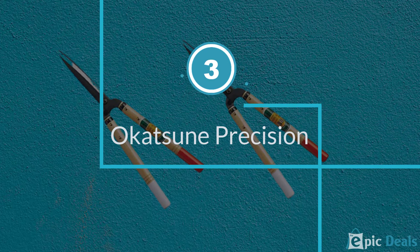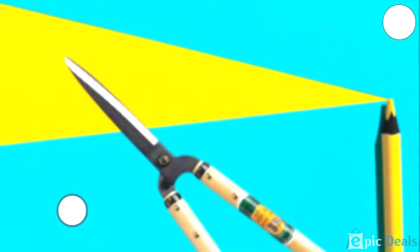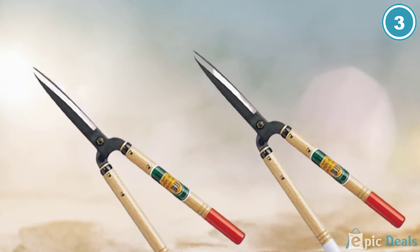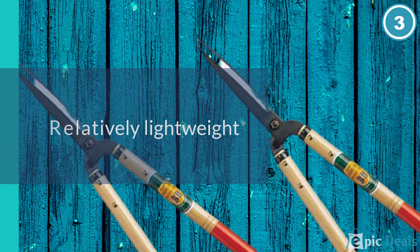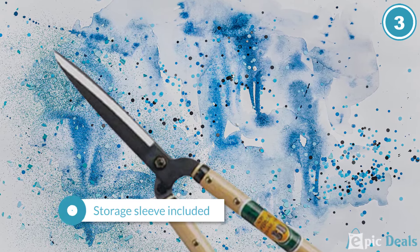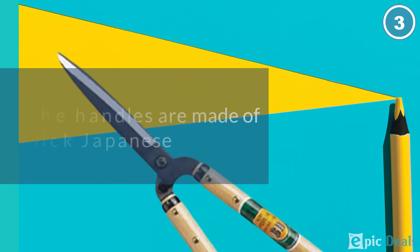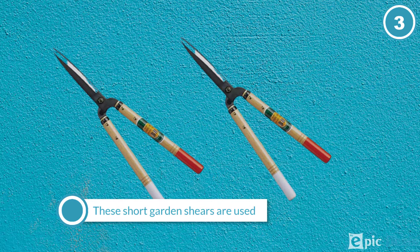Number 3: Okatsun Precision Hedge Shears. Gardening can be a gruesome task if you don't have the right tools. However, with the Okatsun Precision Shears, you can rest easy knowing that your shrubs will always be kept in good condition. This high-quality shears have very sharp blades and remain so for a long time, and this is because it is forged by Izumo Yasugi Steel, a technique used in katana swords. Its high carbon content ensures cutting through even the densest and thickest shrubs is easy. It also has very long handles that help you cut through thick shrubs without much effort.